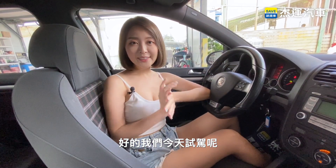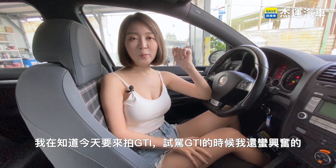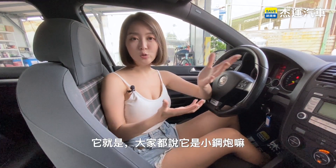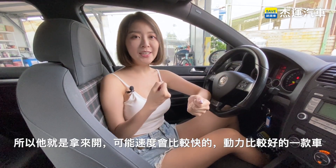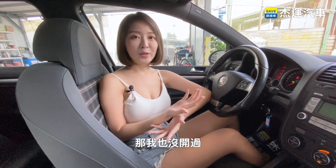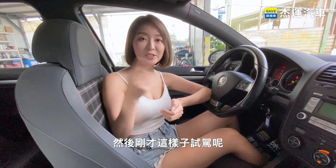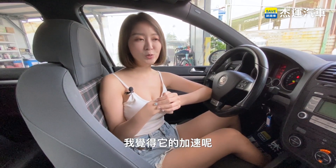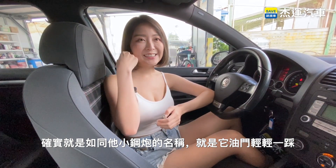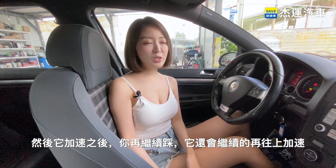它就是要讓你開快車！好的，我們今天試駕已經結束了。其實我在知道今天要來拍GTI、試駕GTI的時候我還蠻興奮的，因為GTI在我印象中大家都說它是小鋼炮嘛，所以它就是拿來開可能速度會比較快的、動力比較好的一款車。我也沒開過，剛好有機會可以來開GTI。我覺得它的加速確實就是如同它小鋼炮的名稱，踩油門輕輕一踩它的加速很快，然後你再繼續踩它還會繼續往上加速。